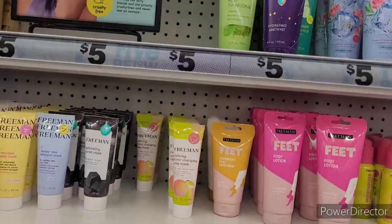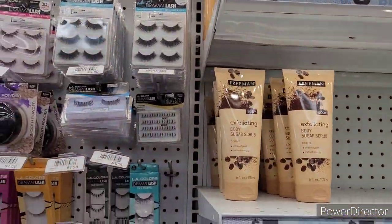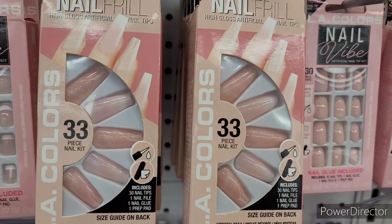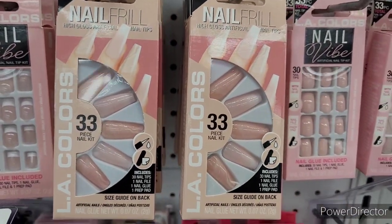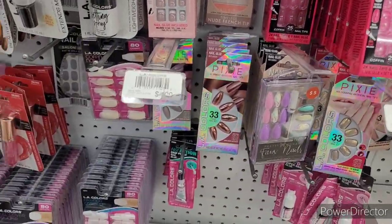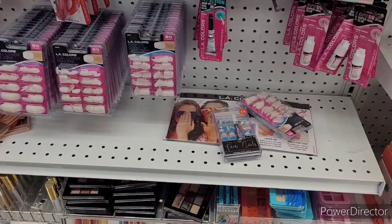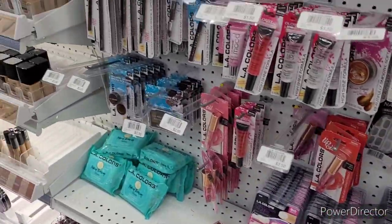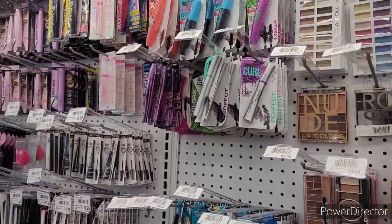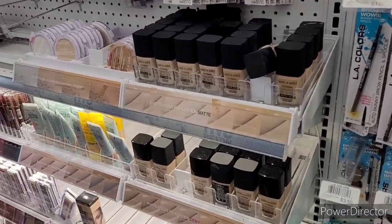And look at these cute little sponges — wouldn't those be great to make a beginner makeup basket for someone just starting out? OMG, I must go back — those were too cute. Over here you just have your nails, lashes, makeup wipes, and just all types of little goodies that I'd love to come see.